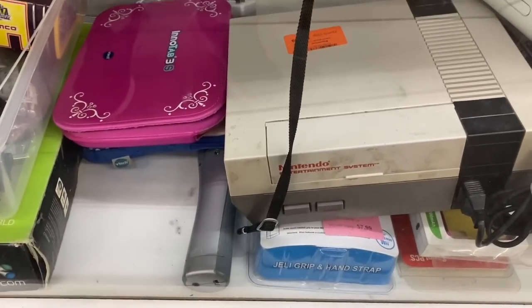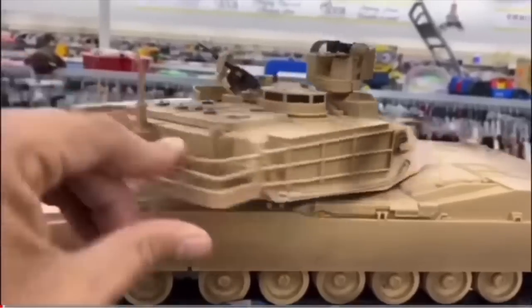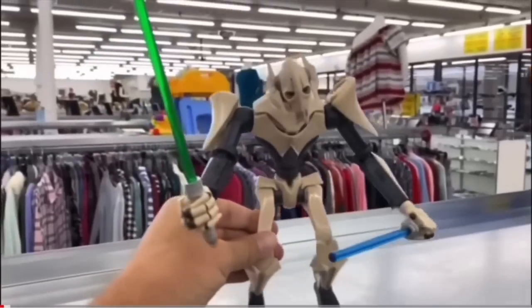Oh wow, look at this - we got a Nintendo Entertainment System in there! My name is Burf and this is my turf. I'm straight out of the thrift store. Hey, it's your boy Burf back again for another thrift store adventure.